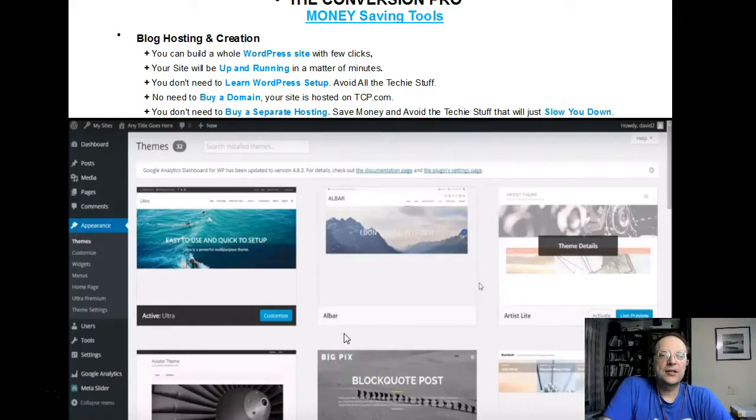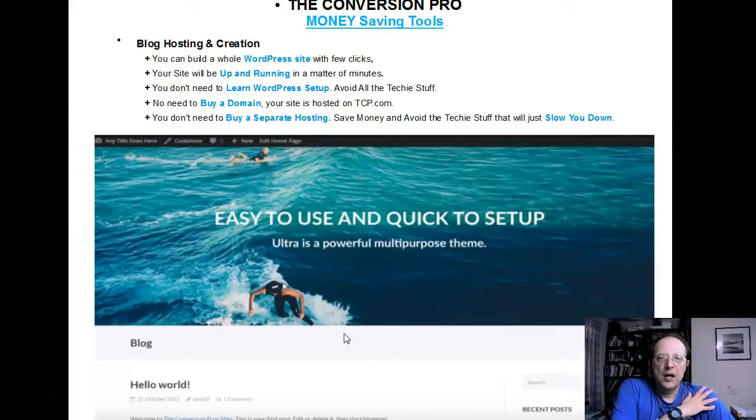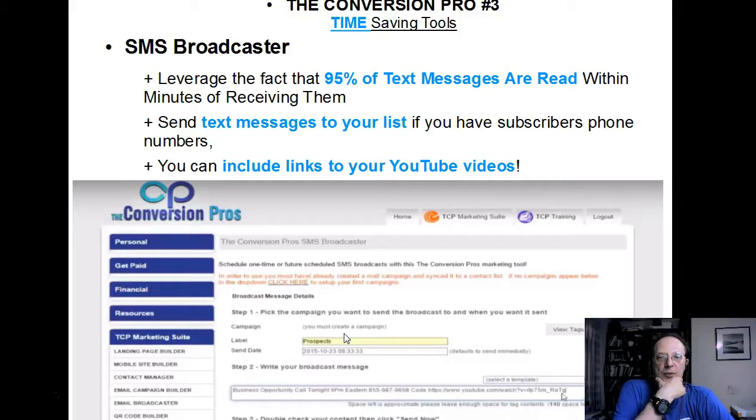Another big thing is you don't need to buy a domain because it's served on the Conversion Pros server. Maybe that's not the most advisable thing in the long term, but if you're just starting right now, that's the best way to hit the ground running. They have lots of beautiful themes to choose from. Another unique thing they have is the SMS Broadcaster.